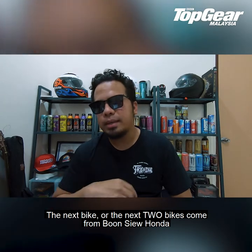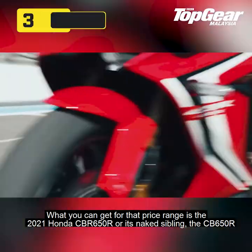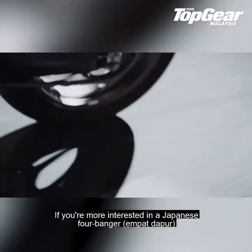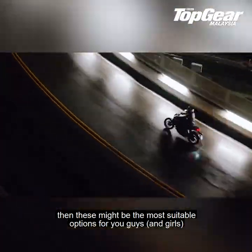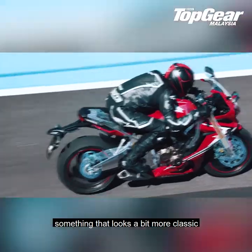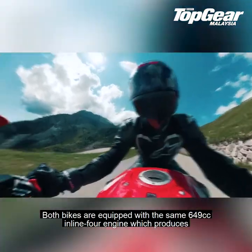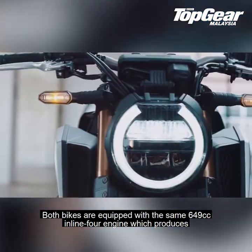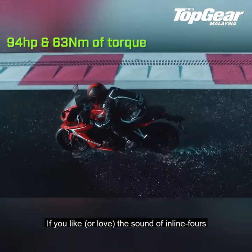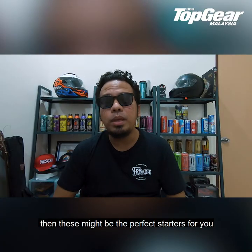The next two bikes come from Boon Siew Honda. What you can get in that price range is the 2021 Honda CBR 650R or its naked sibling, the CB 650R. If you're more interested in a Japanese four-banger, then these might be the most suitable options. It all depends on whether you like something that looks a bit more sporty — that's the CBR 650R — or something that looks a bit more classic, which would be the CB 650R. Both bikes are equipped with the same 649cc inline-four engine which produces about 94 horsepower and 63 Nm of torque.